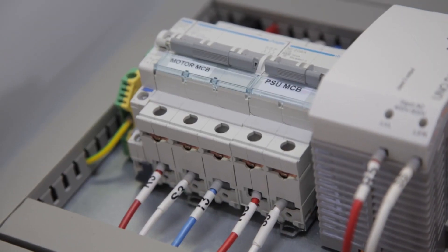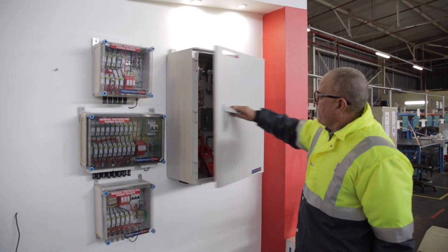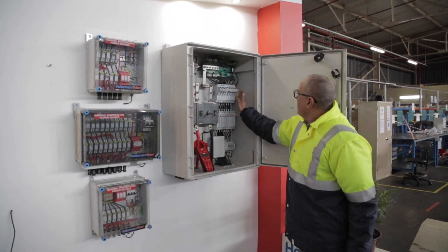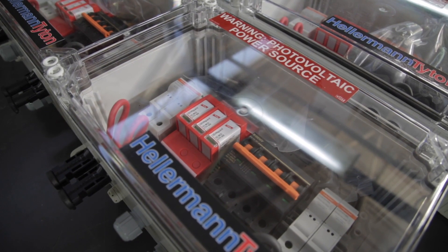We've worked with DEN for many years. DEN is a supplier to us but they're also a customer of ours — we do build surge protection boxes for them, and we use their components in other boxes that we build for the industry in general. It just made sense to pull them in and they are supplying some of the components going into this installation.